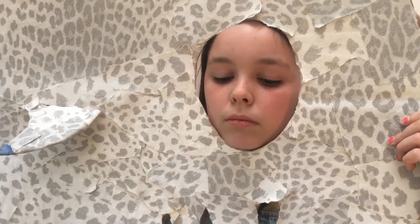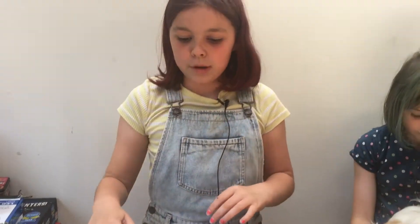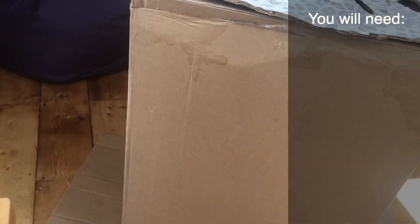We made a fish costume. We started with a big cardboard box, like that one.